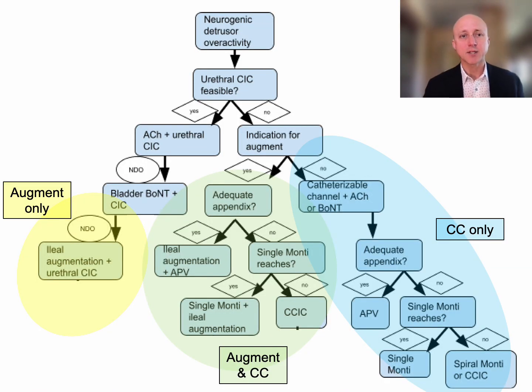To summarize, here's the algorithm I use. For a patient with neurogenic detrusor overactivity who needs CIC: first, is urethral CIC feasible? If so, we do anticholinergics plus urethral CIC. If they have persistent NDO with anticholinergics, we add bladder botulinum neurotoxin plus urethral CIC. If they have persistent NDO after that, we proceed to ileal augmentation plus urethral CIC. If urethral CIC is not feasible and there's no indication for an augment, we proceed to a catheterizable channel, perhaps combined with anticholinergics or botulinum neurotoxin.